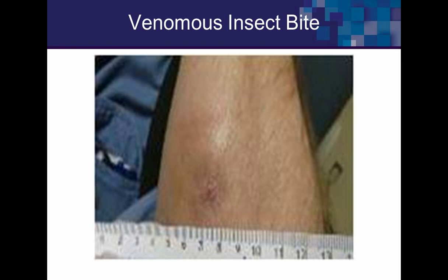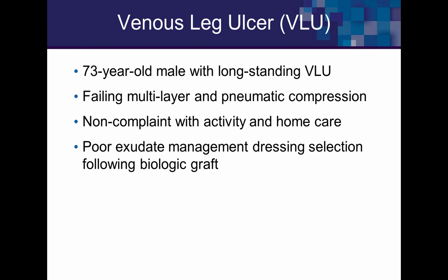With debridement at every cast change, after six casts the wound was still stuck for two weeks and couldn't get it unstuck. The other podiatrist was treating this wound while I managed the casting. Circulation was great, no obvious exostosis.